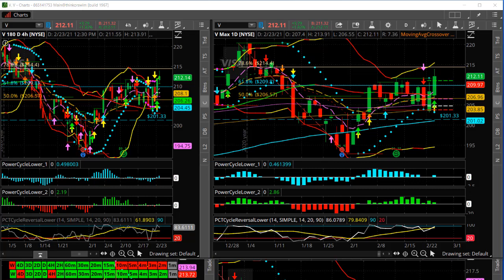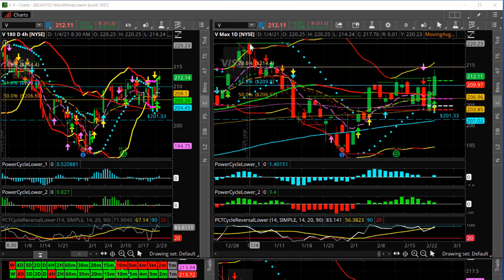We were looking for different areas that showed strength versus the weakness that we're currently seeing. The payment sector has a little bit of strength here — Visa and MasterCard. The thing that looks good here is if you study the chart, you can see Visa had that prior high up here in the 1st of January at about $220.